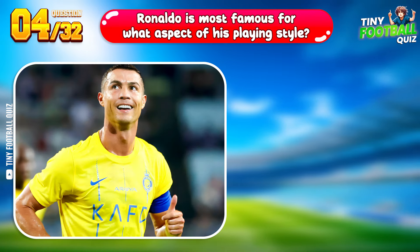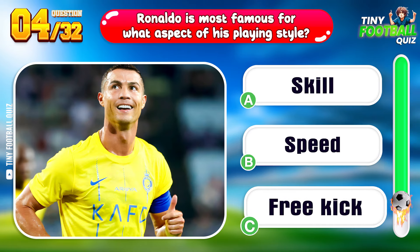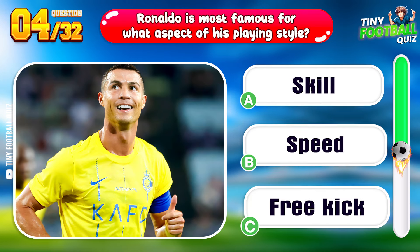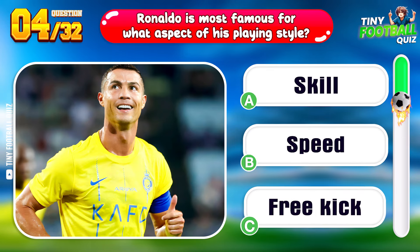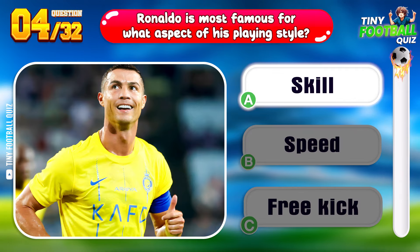Question 4. Ronaldo is most famous for what aspect of his playing style? His technique — a marvel to behold on the pitch.